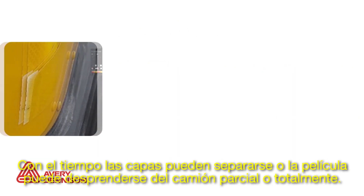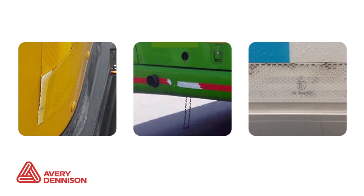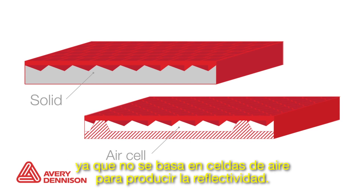Over time, the layers may separate or the tape may peel off the truck completely. Avery Dennison tape's solid construction is more durable because it does not rely on air cells to produce reflectivity.